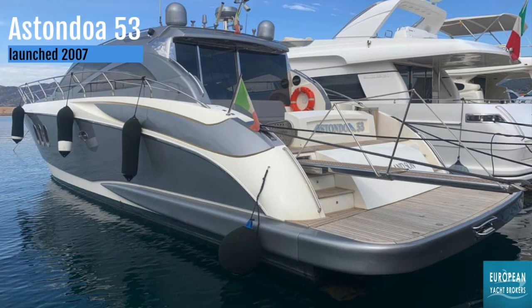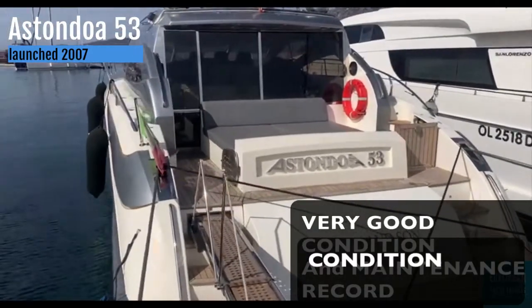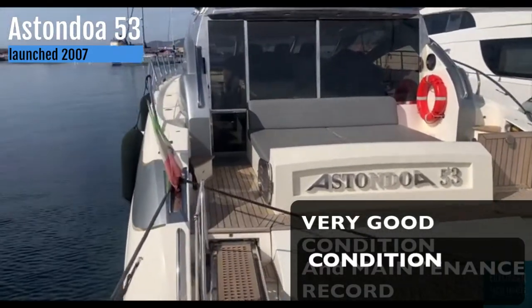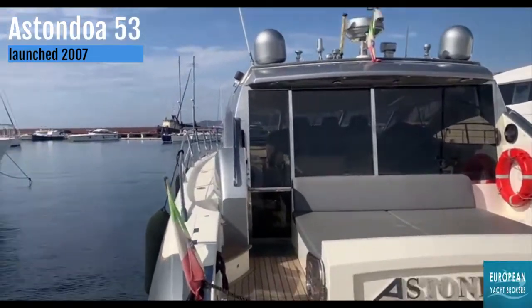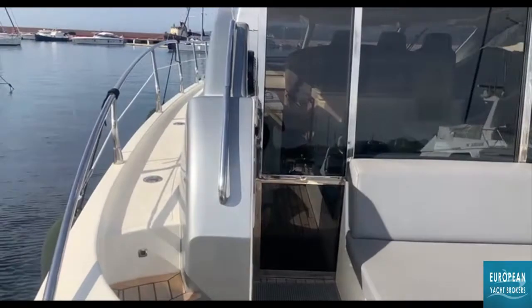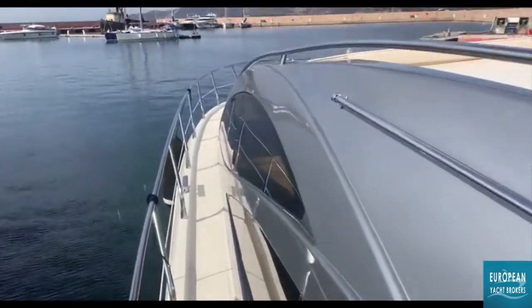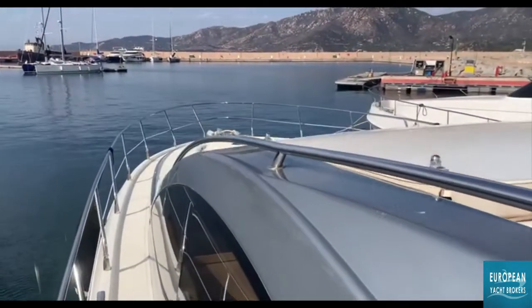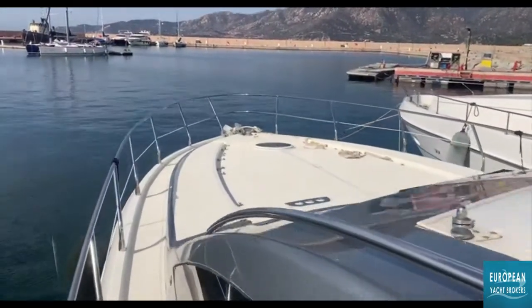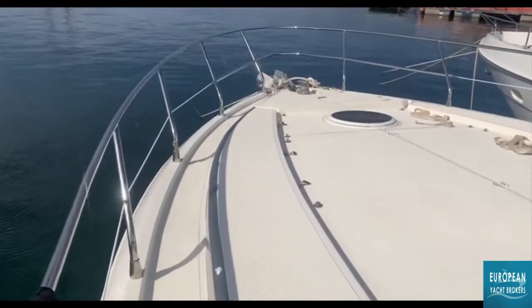Hello. I actually took this boat on a couple of weeks ago but I didn't have all the spec, which I've now got. I visited the boat and I took these videos. If you look, it's the 2005 version of the Aston Doher Open — it's the 53. It was actually launched in 2007 and the boat is in immaculate condition.